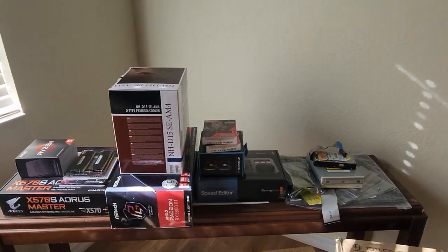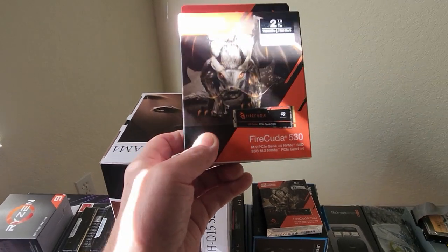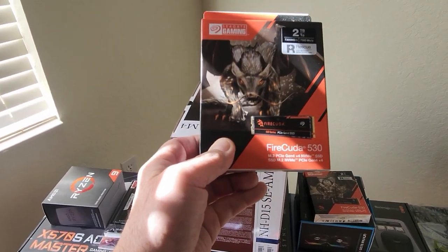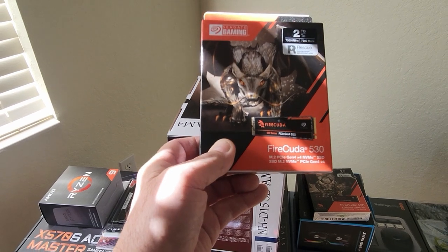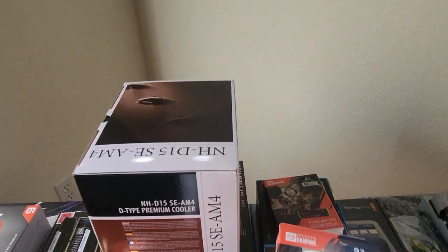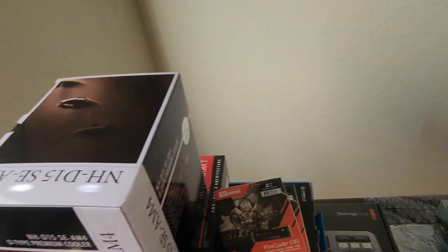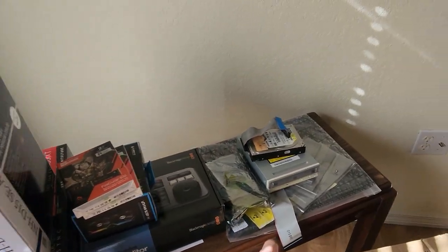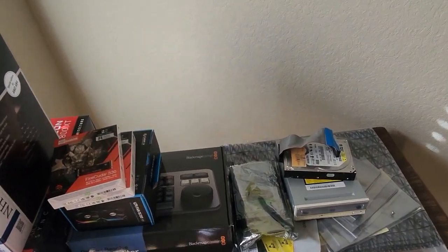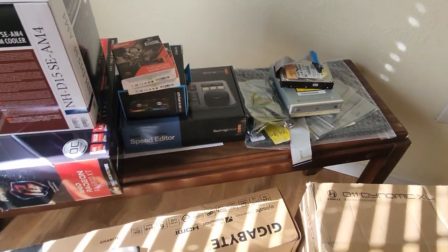This is the rest of the hardware — some of it I actually got today. This is the FireCuda 530 M.2 PCIe Gen 4 NVMe SSD — this is a 2-terabyte, and you've got two of these. The motherboard will hold up to four of these, but I think I'm just going to use these two. This is an old 80-gig IDE hard drive for another computer, and this is a 3-terabyte SSD, and then I've got some other SSDs.